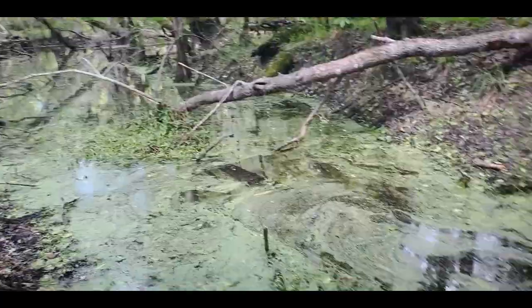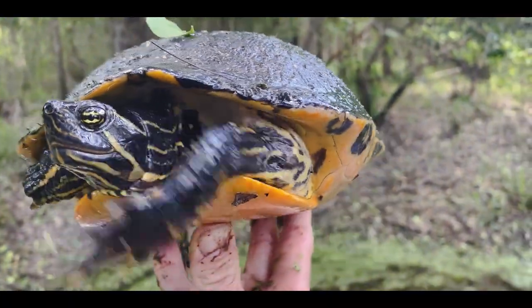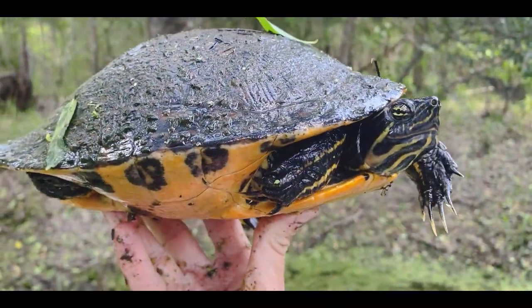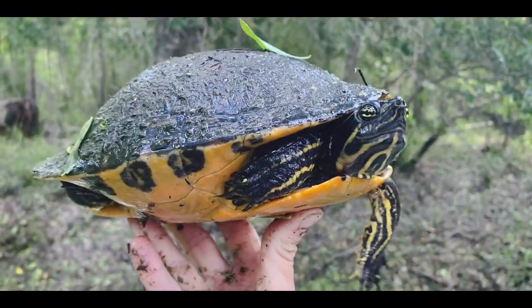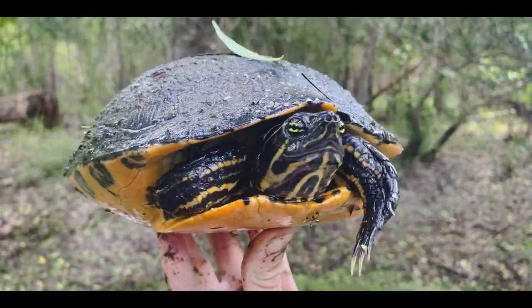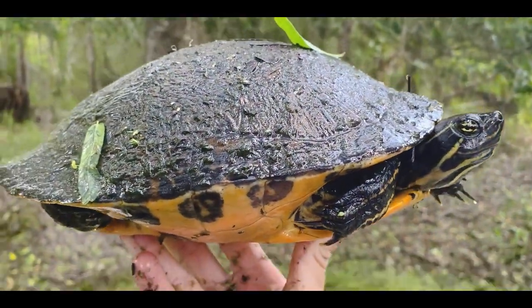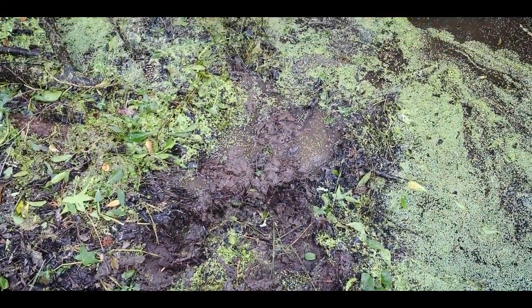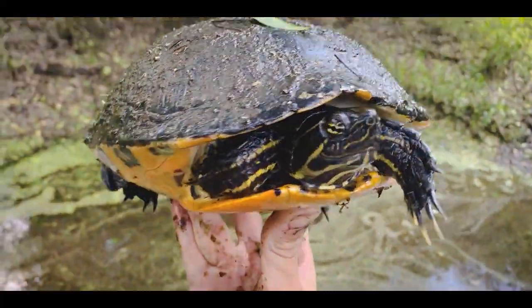I was checking out this swamp and jumped in the mud because I saw a turtle running by. Caught this guy — another kind of cooter that lives down here in South Georgia. This is Pseudemis floridana, the coastal plain cooter. These guys range all the way down into Florida where they're previously called the peninsula cooter, but they're all Florida cooters, all coastal plain cooters. I'm a little out of breath — I stepped into what I thought was solid ground and sank all the way up to my waist to get this tank of a cooter.